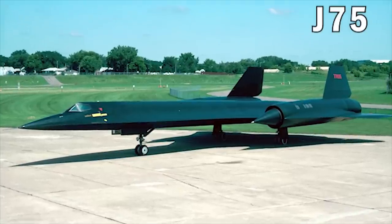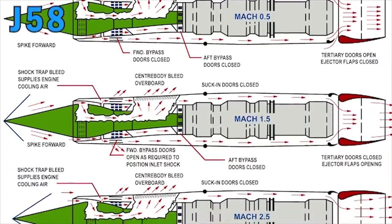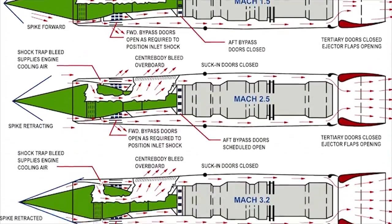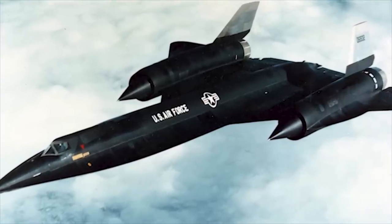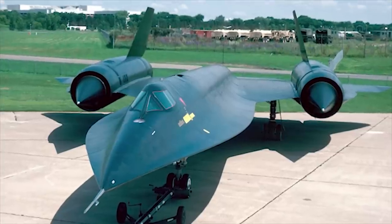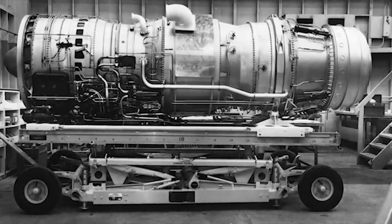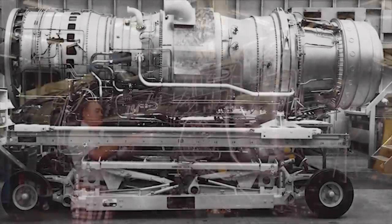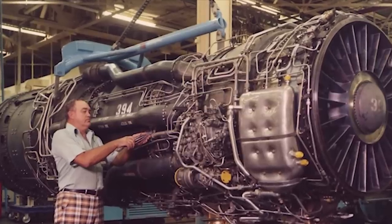Initial flights of the A-12 were done with J75 engines, and eventually the more powerful J58 engines were installed. However, once J58 flights began, problems were encountered at speeds between Mach 2.4 and 2.8 — the aircraft's own shock wave would interfere with airflow into the engine. The solution was to redesign the cone-shaped air inlets and allow them to move forwards or backwards as much as three feet to control airflow into the engine.